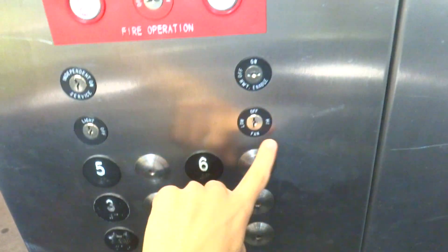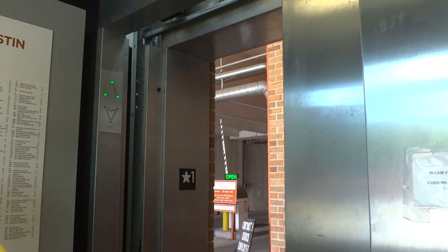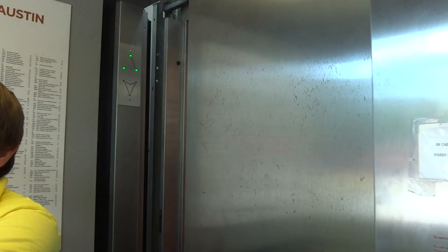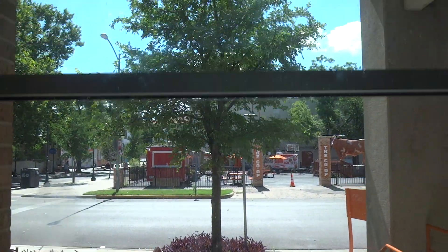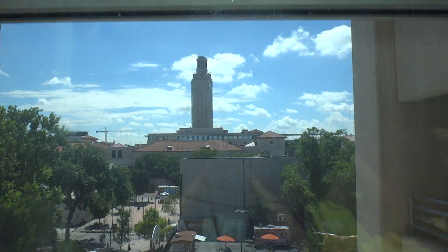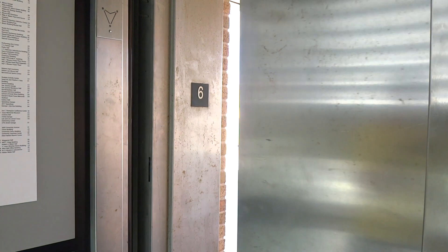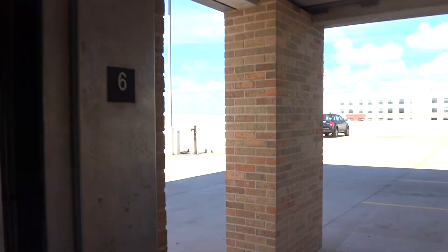I've got to get a shaft view up there. This is awesome. We're going to take two trips. Let's get a view up here, shall we?